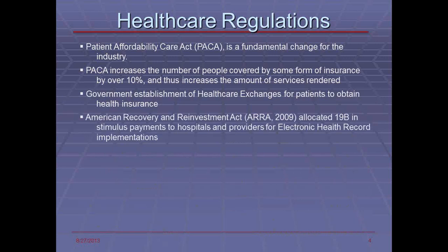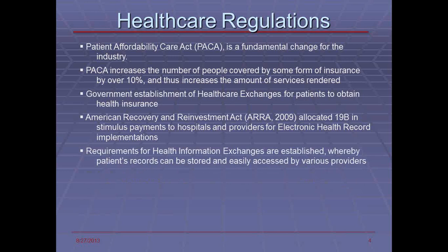The American Recovery and Reinvestment Act from 2009 also allocated $19 billion in stimulus payments to hospitals and providers for electronic health record implementation. There are even discussions of additional stimulus money for providers and physicians for further support in EHR implementation and analytics. The requirements for health information exchanges, where clinical information is transferred between patients using technology such as HL7, are established, and patients' records can be stored in central repositories so that if they move or change providers, their information is easily accessible.